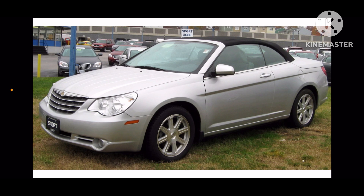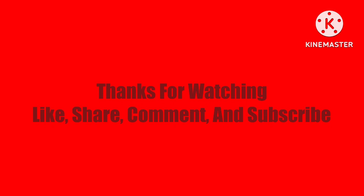Okay? Thank you for watching, and I will see you again in the next car history video.